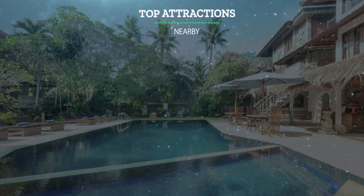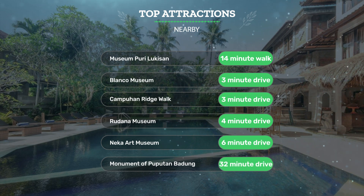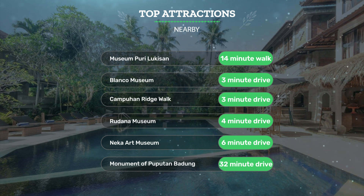It has a pretty good location. It's pretty close to Museum Pori Lukazin — 14-minute walk; Blanco Museum — 3-minute drive; Campuhan Ridge Walk — 3-minute drive; and also close to attractions like Radana Museum — 4-minute drive; Nika Art Museum — 6-minute drive; and Monument of Pupitin Badang — 32-minute drive.